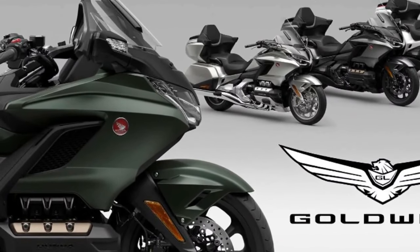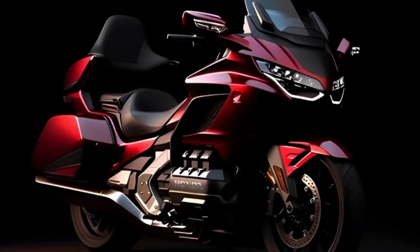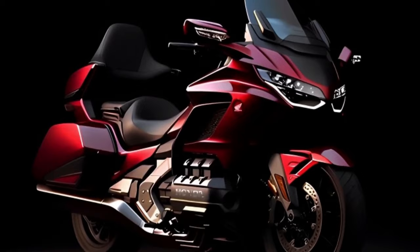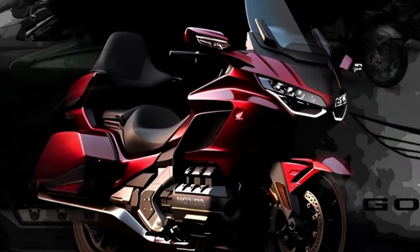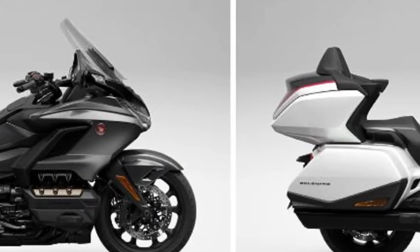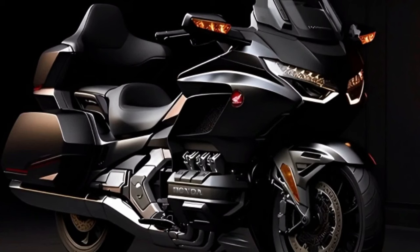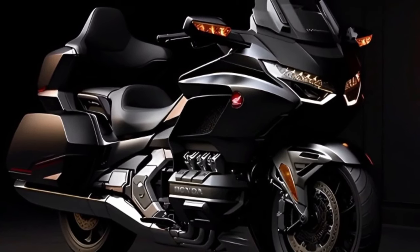Hello guys, welcome back to MotoADV channel. We hope you guys are doing well. Today we're going to show you 6 amazing upcoming 2024 motorcycles worth waiting for — a first look review explaining the details of each bike. We hope you guys enjoy it. Please don't forget to subscribe for more videos, thanks for watching.